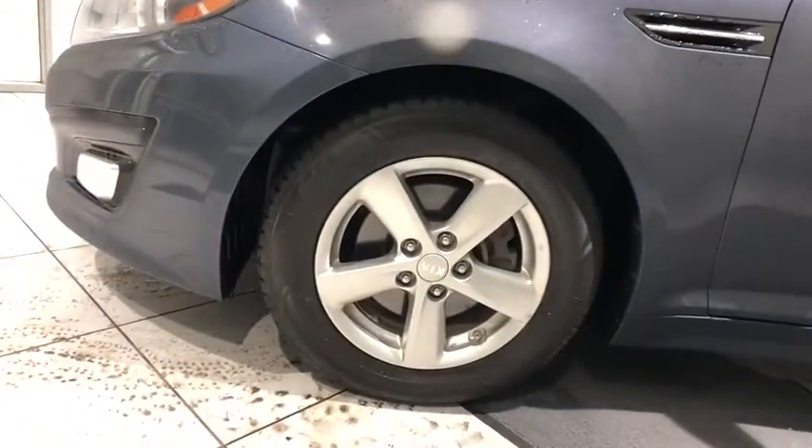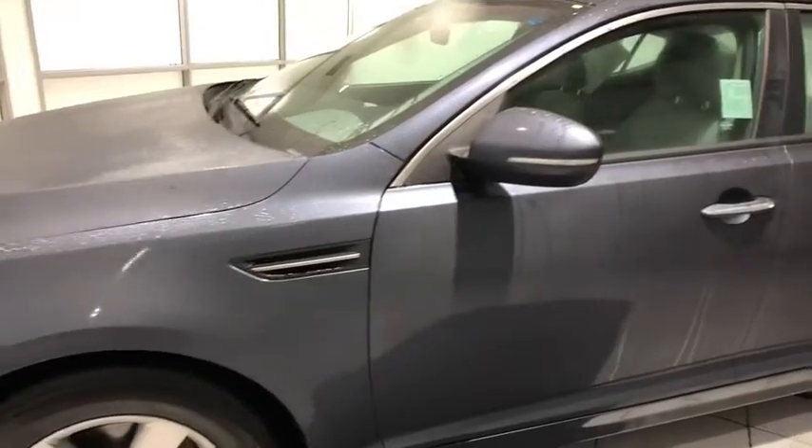A vehicle like this doesn't come along every day. Come in and get it before someone else does — I'll get it before Marian.